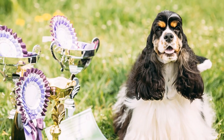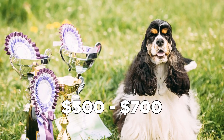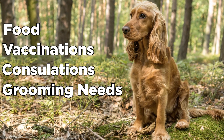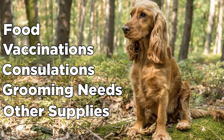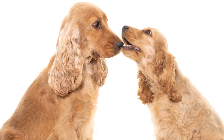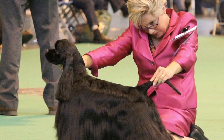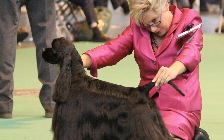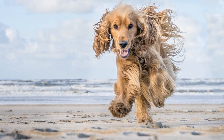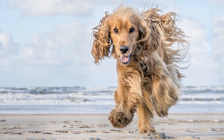If you plan to have a Cocker Spaniel, prepare at least $500 to $700 for their expenses. This includes food, vaccinations, consultations, grooming needs and other supplies. Costly as it may seem, it does not amount to the affection and joy they offer. Who knows – with proper and regular training, your pooch might just win a medal and become an international sensation. Remember, not only are they sweet and charming, but they are also talented and skillful more than people anticipated.